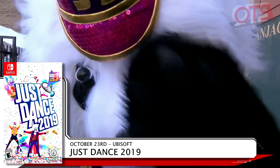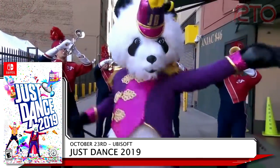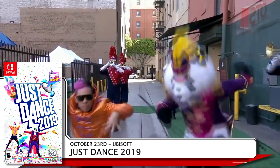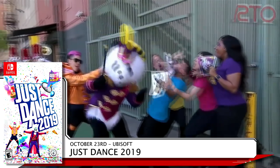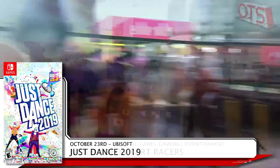Get your groove on with Just Dance 2019 from Ubisoft on the 23rd. This will be the third Just Dance title to hit the Switch in under two years. It's packed with 40 dance tracks that you and up to five of your friends can jam to. This game was Ubisoft's opening act during E3, and now you can be that dancing panda. Just Dance 2019 will waltz away with $39.99 from your wallet.